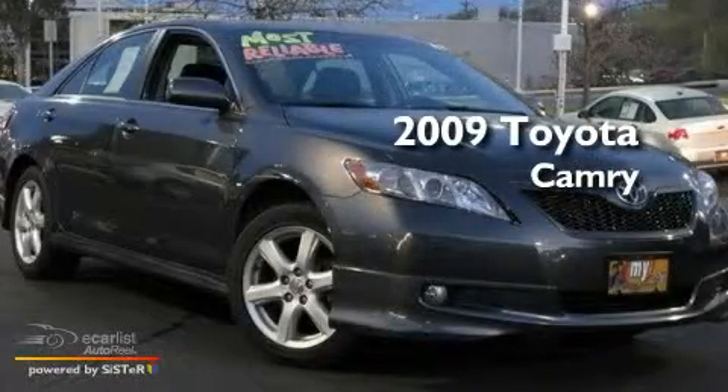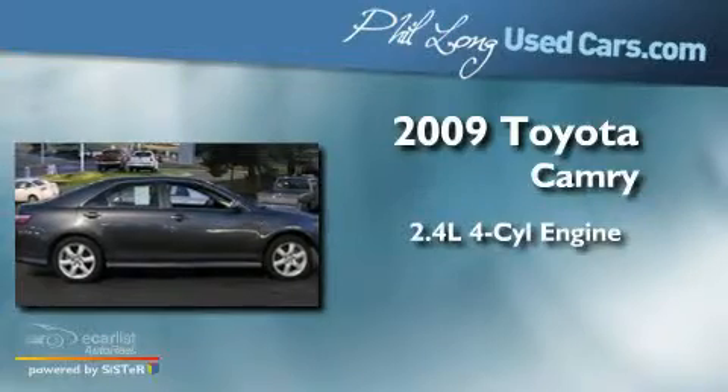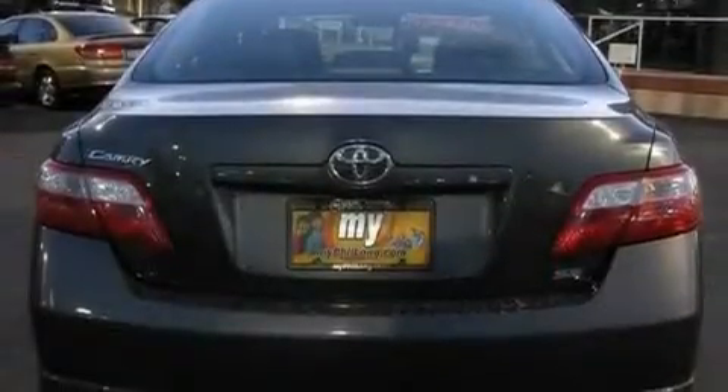This is a 2009 Toyota Camry. It features a 2.4-liter four-cylinder engine and an automatic transmission. Its top features include a split-folding rear seat, cruise control, stereo controls on the steering wheel, and an engine immobilizer theft deterrent system.